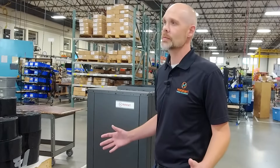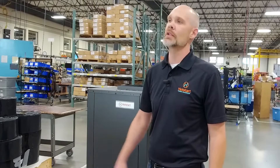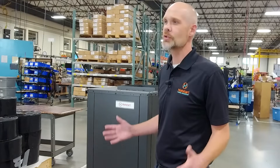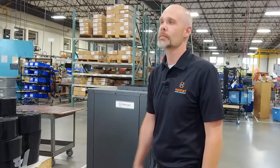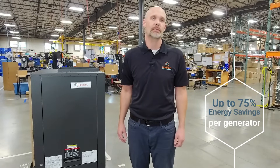Hot Start's HE system uses proven air source heat pump technology to provide the most efficient engine heating solution for standby generators. Compared to engine heaters using electric resistance, HE systems use less energy to maintain water jacket temperatures. Customers can enjoy savings of up to 75 percent over traditional engine block heaters.